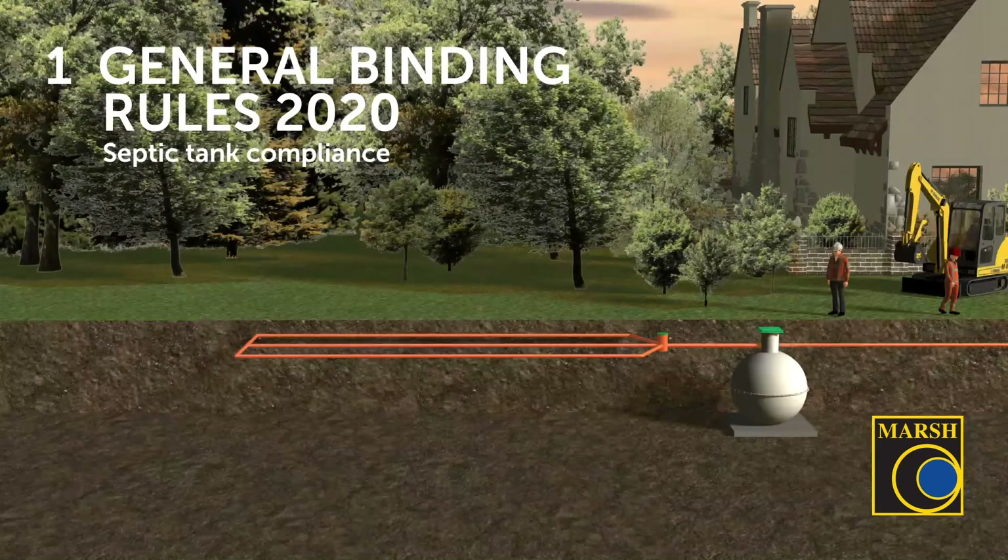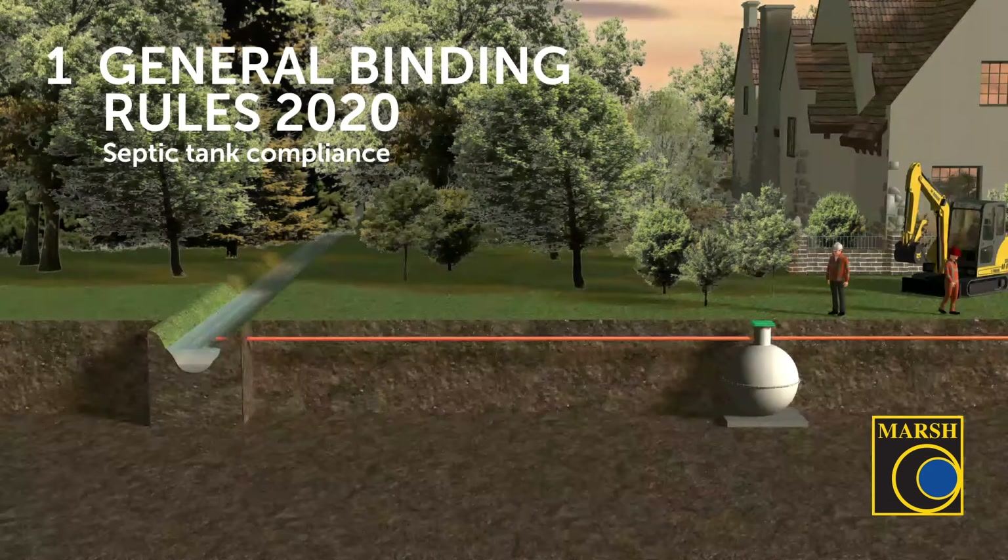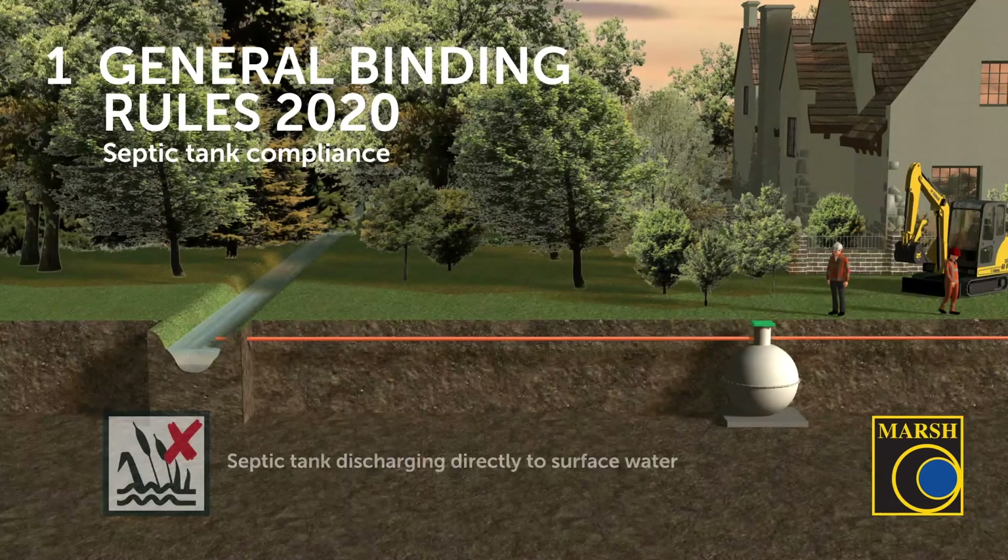The previous methods allowed for discharging wastewater from septic tanks through a network of pipes into a drainage field in surrounding subsoils, which would provide an additional form of treatment — and this is still allowed and compliant. So if you have a septic tank discharging into a drainage field, you are fine and compliant. If you have a septic tank discharging to surface water, you are not compliant.